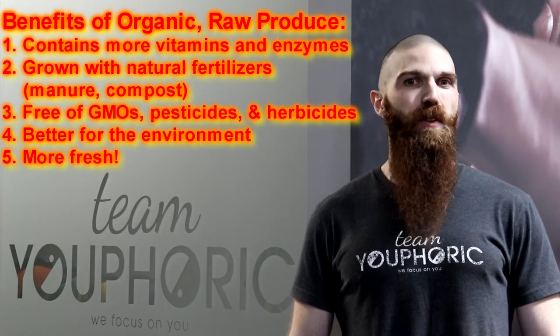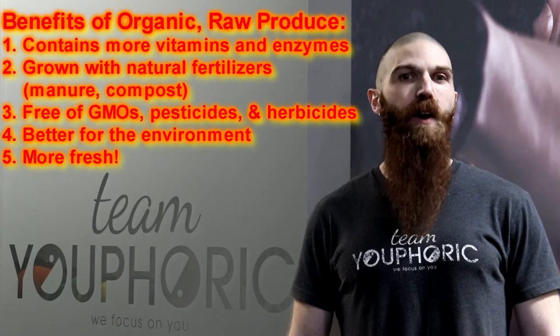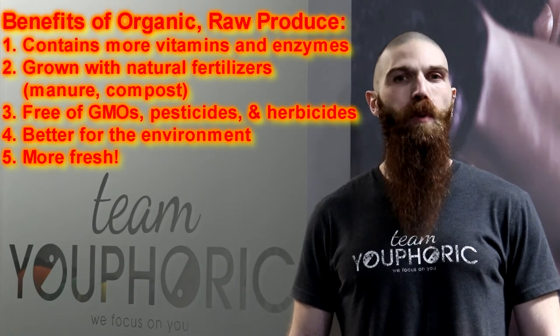The most healthful fruits and vegetables are those that have been grown organically, without the use of insecticides, herbicides, artificial fertilizers, or growth stimulating chemicals.